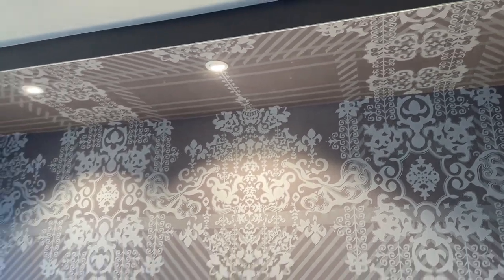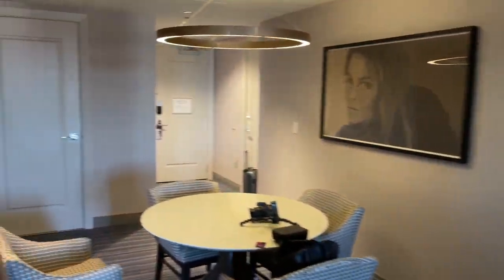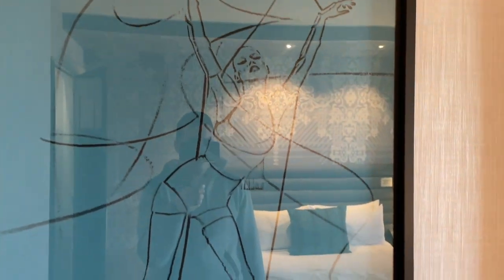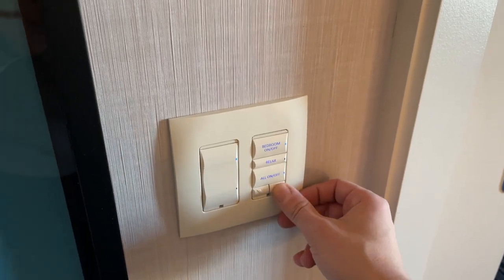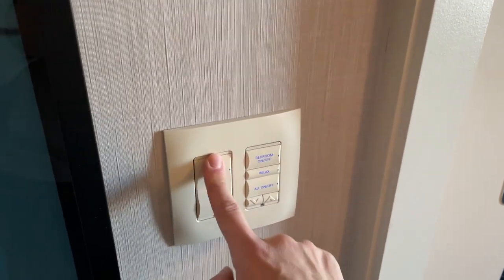There's nice wallpaper over here that goes all the way to the top — pretty cool. Let me know what your favorite room is if you've ever stayed at the Cosmo. This room is 910 square feet, very nice, slightly smaller than the wraparound suite. You can control everything from here too — sometimes these light controls are confusing, but we get there eventually.